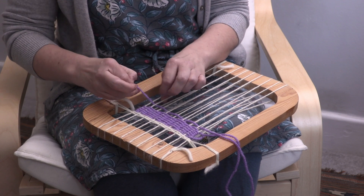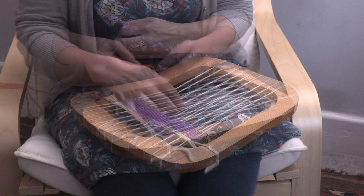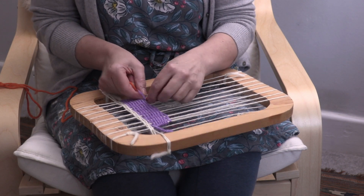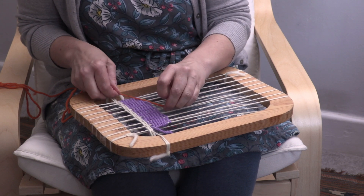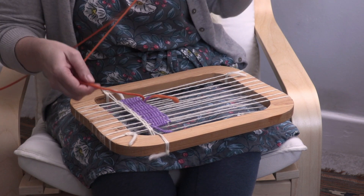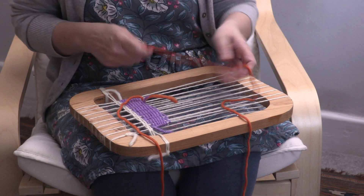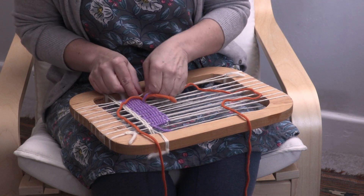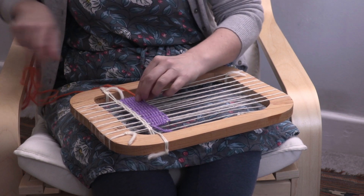Weaving is an activity that we often organise with the older children in the kindergarten at this time of year. A project of this sort is very helpful to them. They need a challenge, as they can often find it difficult to occupy themselves when they first come into the kindergarten in the morning.